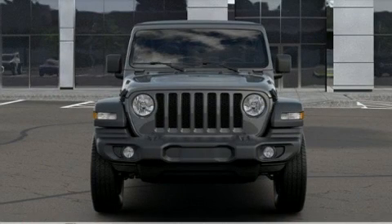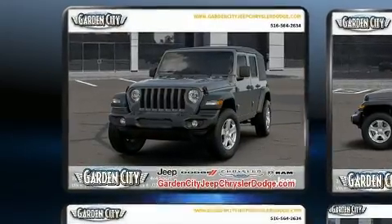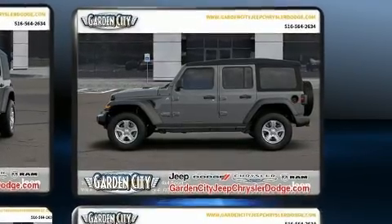Load your family into the 2020 Jeep Wrangler. All of the premium features expected of a Jeep are offered, including a tachometer, a leather steering wheel, front fog lights, skid plates, remote keyless entry, and power windows.